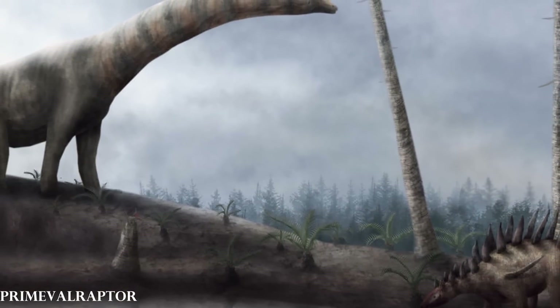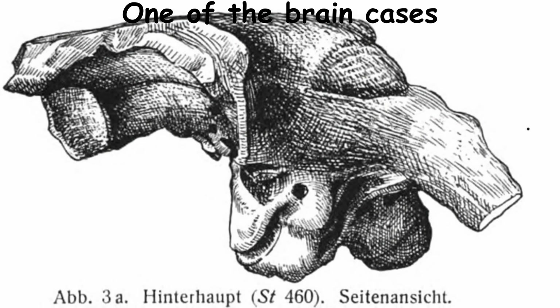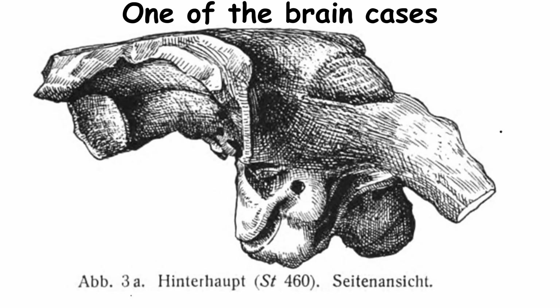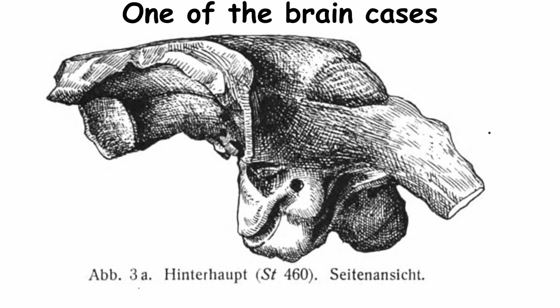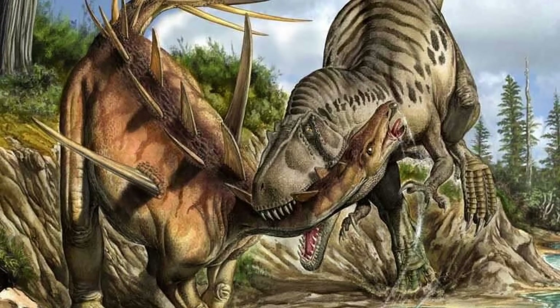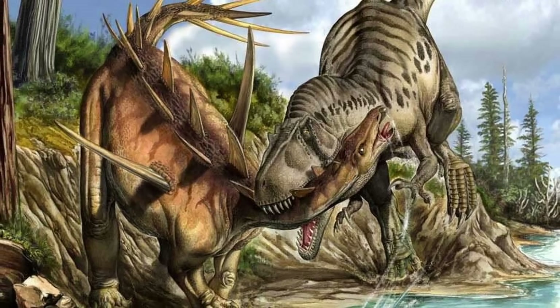Regarding social life, it's thought that the Kentrosaurus did not have a complex one, as paleontologists analyzed two nearly complete brain cases and concluded that it was most likely not that intelligent. Though, even if it lacked brains, it definitely had brawn, which was necessary in order to thrive in its ecosystem of prehistoric Tanzania.